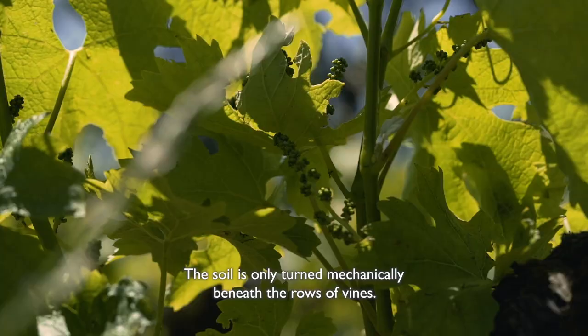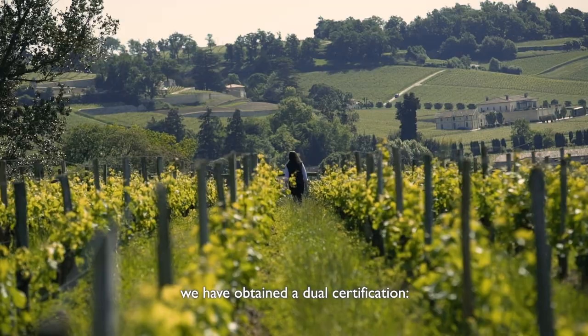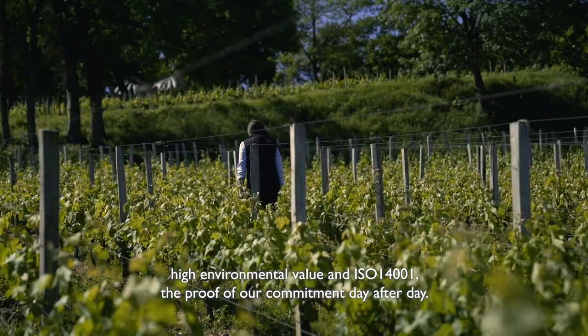The soil is only turned mechanically beneath the rows of vines. We have obtained a dual certification: High Environmental Value and ISO 14001 — the proof of our commitment, day after day.